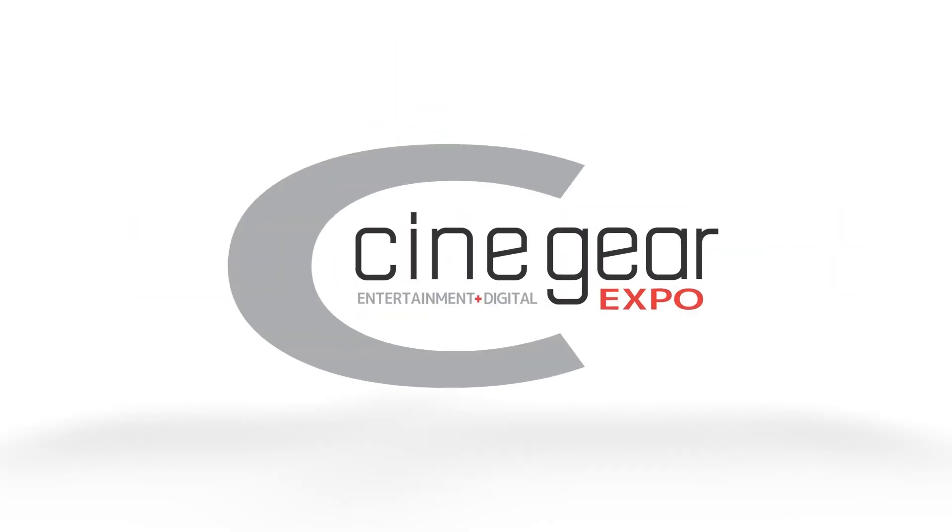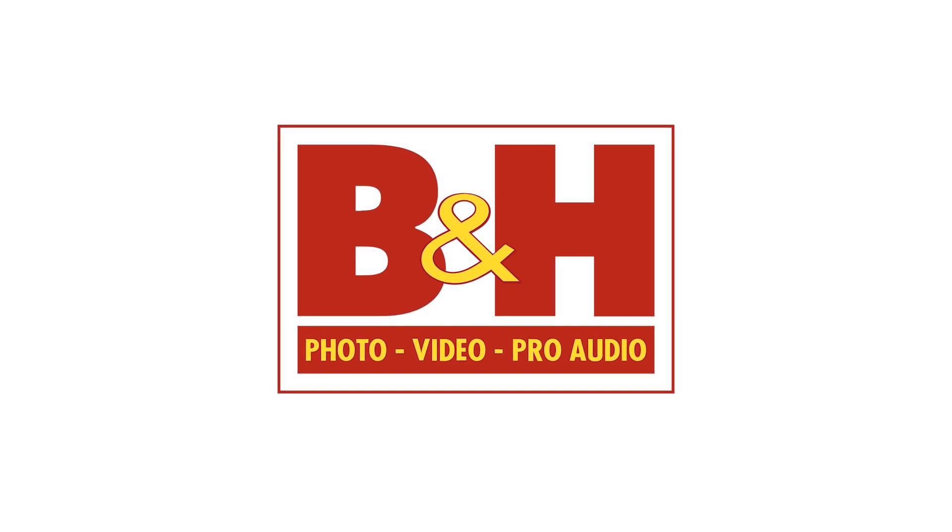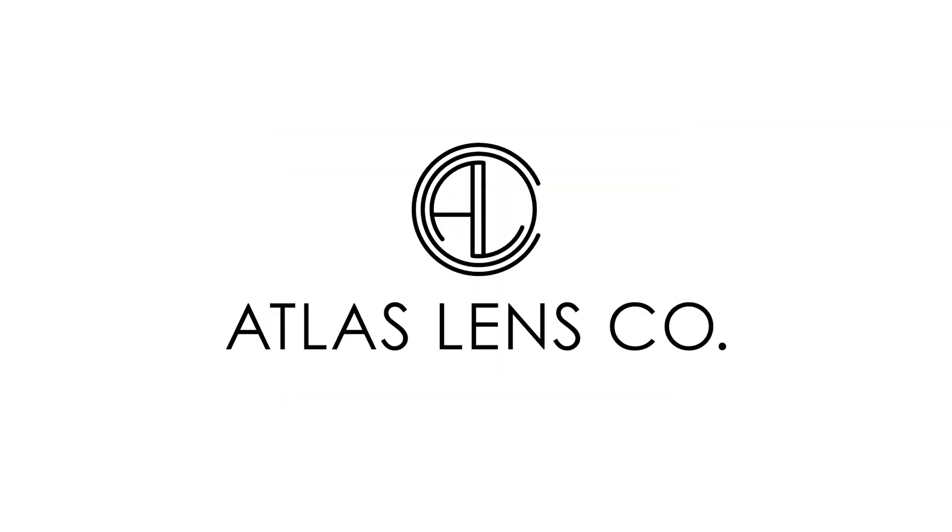New Shooter coverage of CineGear 2023 is sponsored by B&H and Atlas Lens Co. I'm Eric Nancy with NewShooter.com, and we are at CineGear 2023.